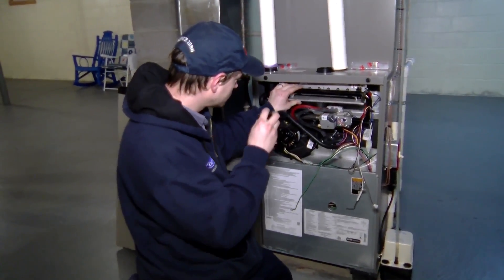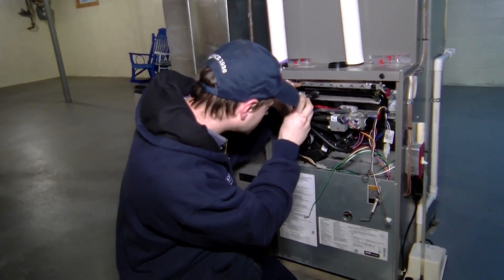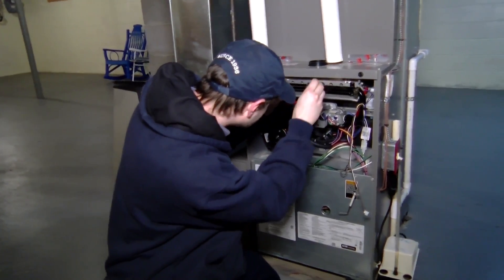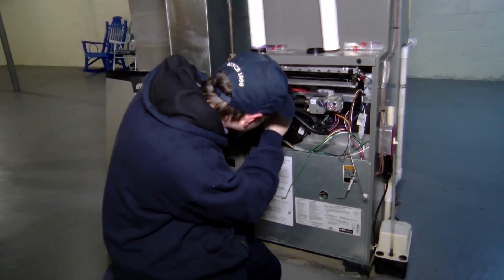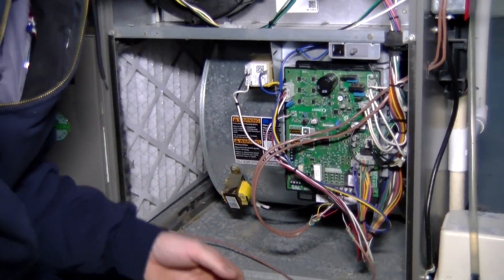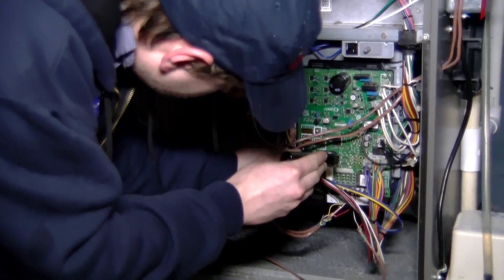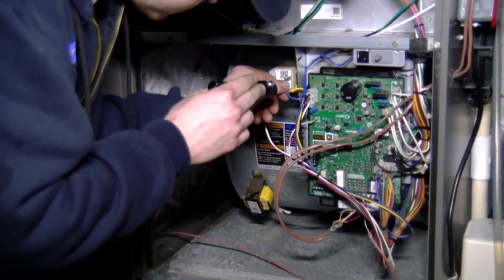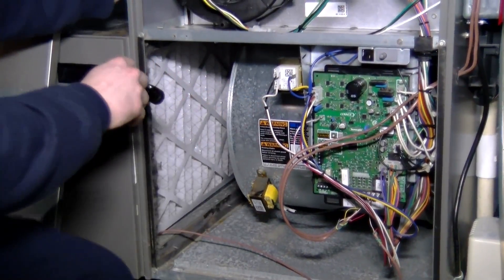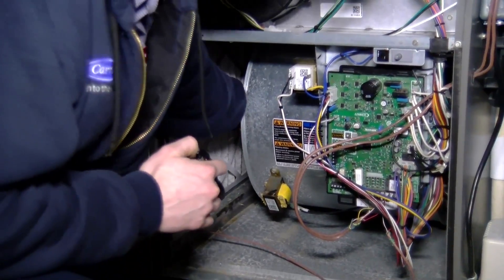Right now Matt is taking a look at this furnace. He's checking out the burner tubes — this is an area where we want to make sure they're all in good shape, they're clean, and they're burning correctly. We look for hot spots and make sure that the electronics are operating correctly. We're also going to be inspecting our blower motor to make sure everything is functioning properly.